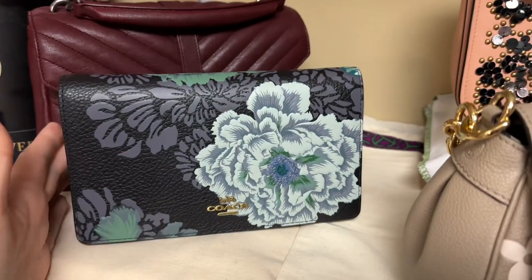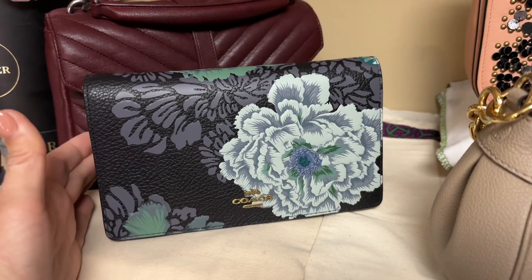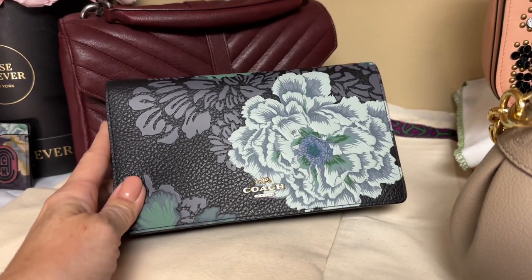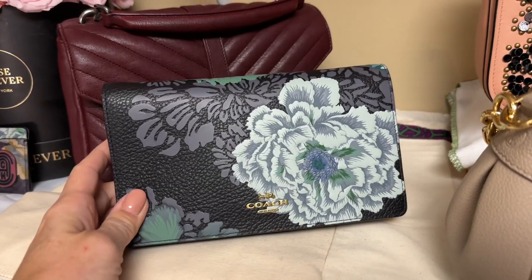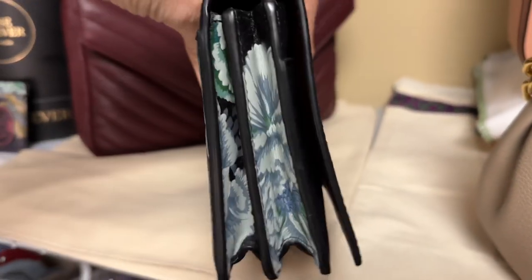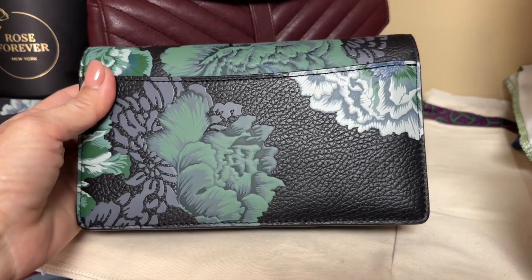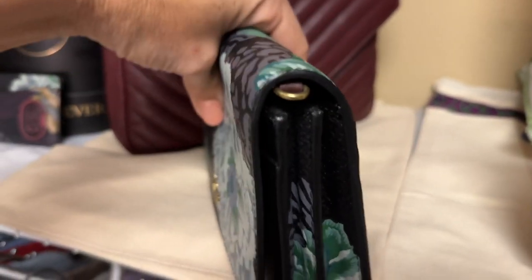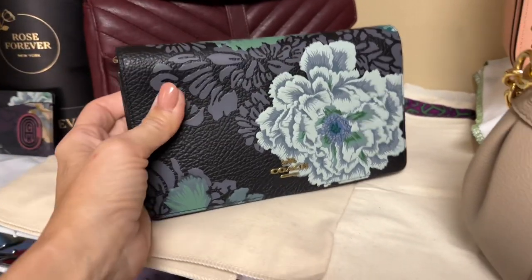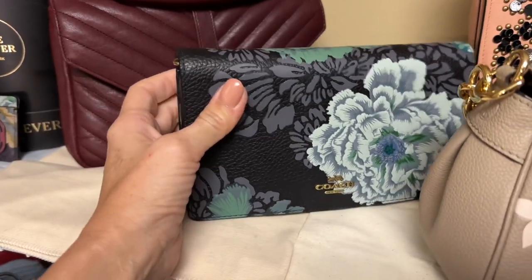Next is my favorite wallet on chain — my only wallet on chain — which is the Coach Cali. It comes with a golden chain and beautiful glove tan leather printed with the K-Facette floral designs in a green and blue color palette. I have pared down my K-Facette collection to some very special limited pieces, and this is the Cali style I've decided to keep.